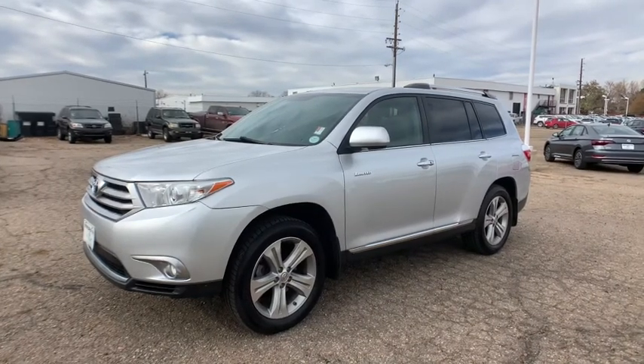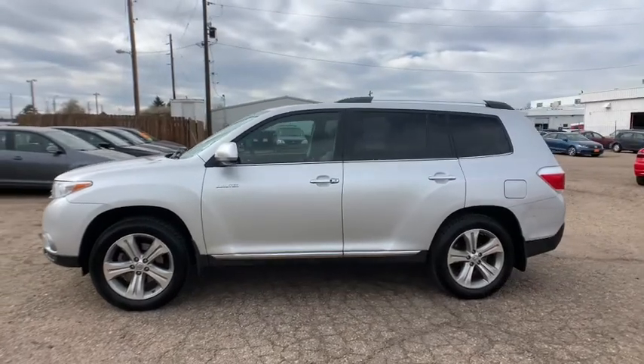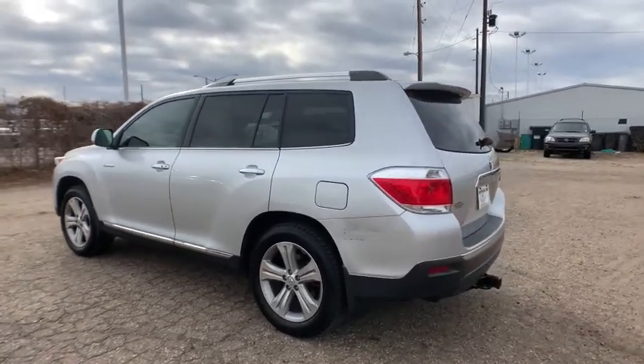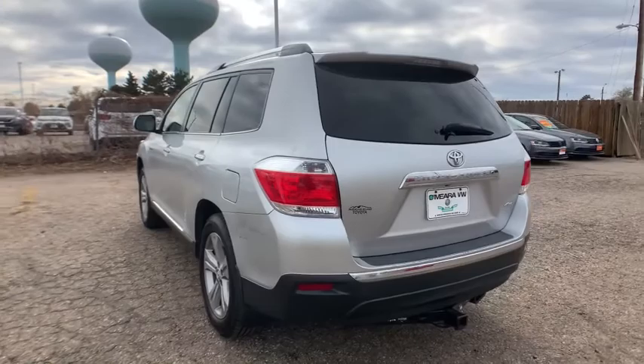Looking for your dream car? It could be the 2013 Toyota Highlander. With less than 100,000 miles on the odometer, this vehicle stands out from the rest. From daily drives to epic road trips, this Highlander has you covered.